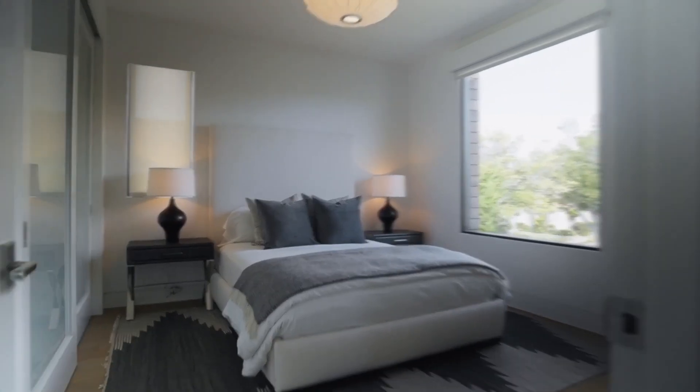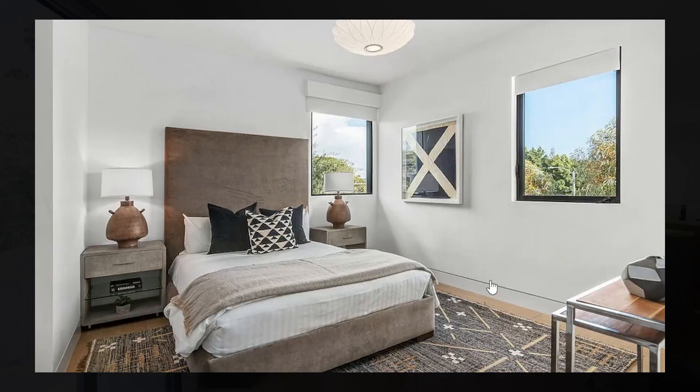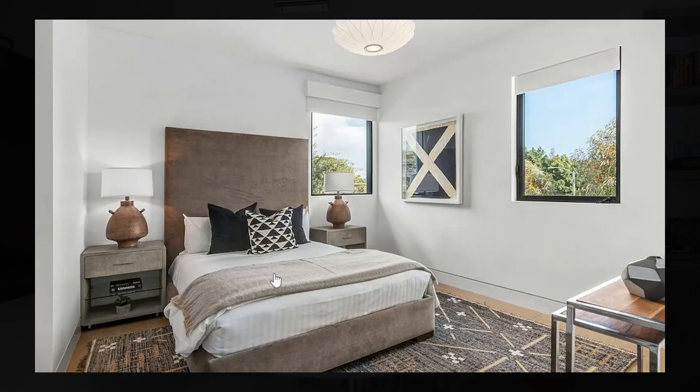All of the guest suites are huge and luxurious, all equipped with amazing en suites and walk-in closets, really making the guests live like a luxury king.